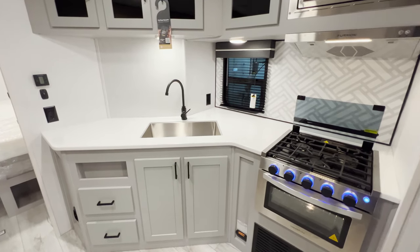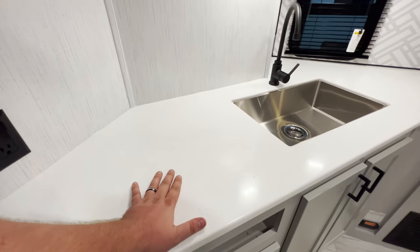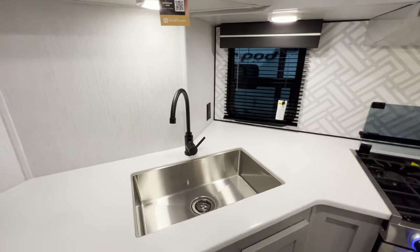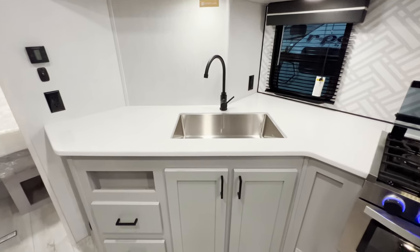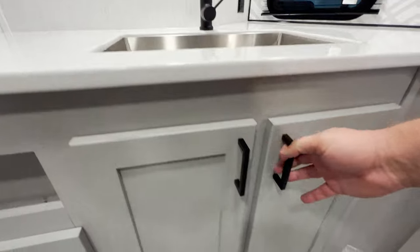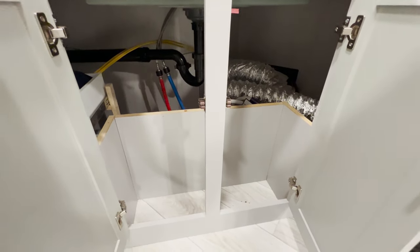Right over here you've got a funky little kitchen setup that I'm a big fan of — it allows for plenty of countertop space with solid surface countertops. There's an absolutely massive stainless steel single-bowl sink with a faucet, and underneath you have access to your plumbing and a little bit of storage.